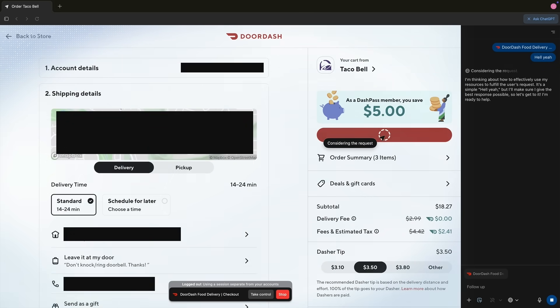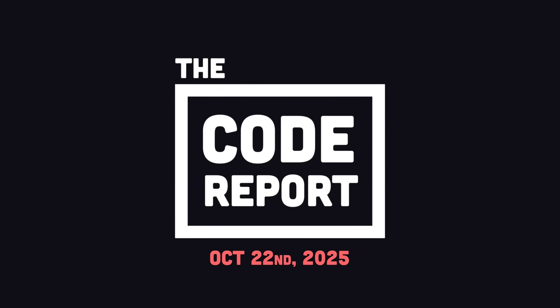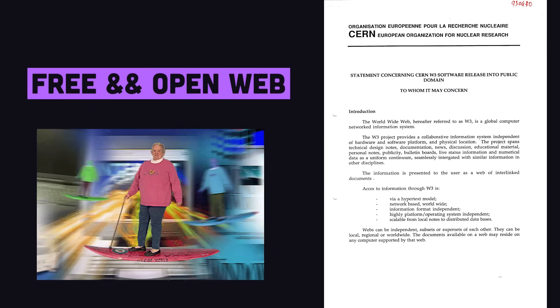Of course, Atlas is only available on Mac, but thankfully my neighbor is an unemployed JavaScript developer, so I was able to borrow his to check it out. It is October 22nd, 2025, and you're watching The Code Report.